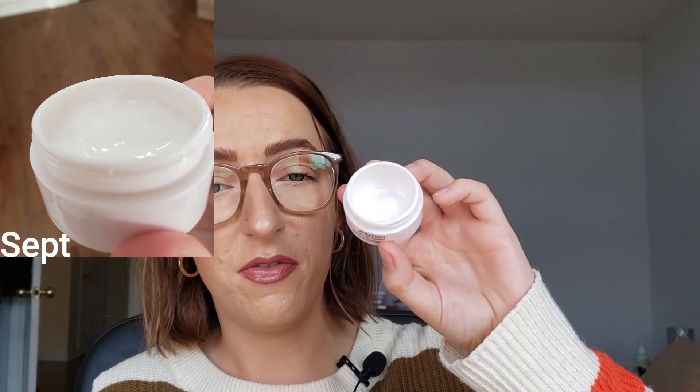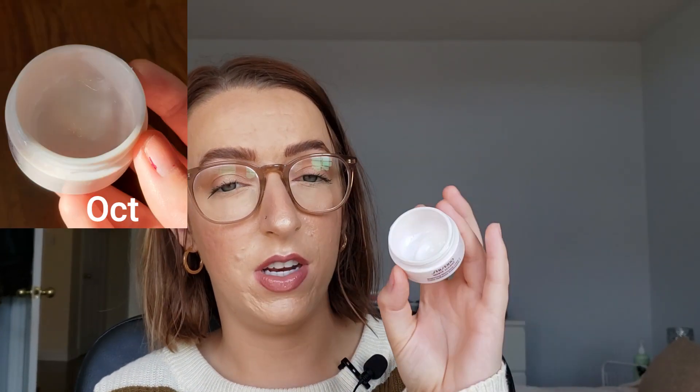This is the Shiseido White Lucent Brightening Moisture Cream. We are pretty far down in there — really close to finishing it — but it lasted way longer than I suspected; I didn't think this would give three months of use. I use this at night just about every night. This is a really thick moisturizer so I would not use it in the daytime, but I'm not mad to have it in for another month. I do like it, though I wouldn't repurchase it because of the ingredients, the brand, and the price.